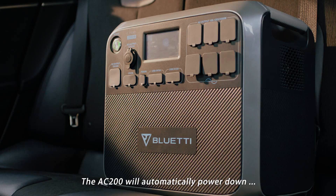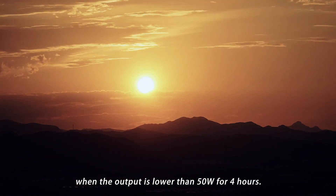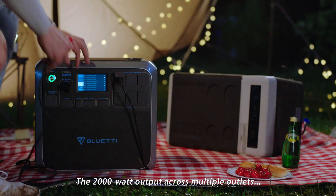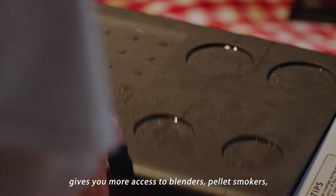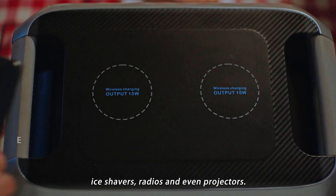The AC200 will automatically power down when the output is lower than 50 watts for 4 hours. The 2,000-watt output across multiple outlets gives you more access to blenders, pellet smokers, ice shavers, radios and even projectors.